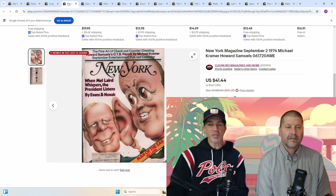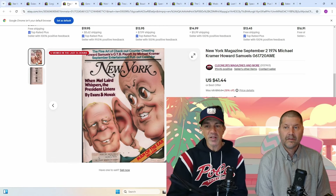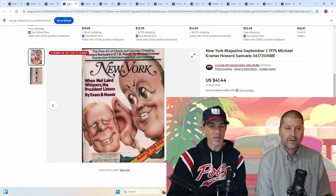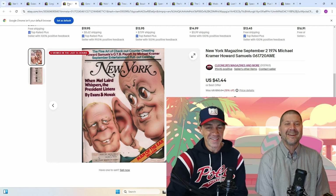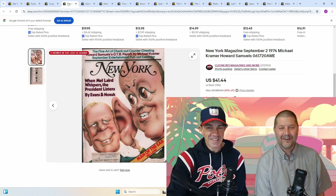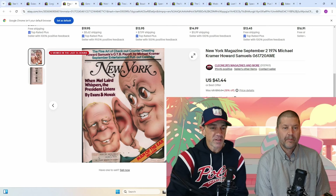Next up, New York Magazine, September 1974 — Michael Kramer, Howard Samuels — went for $40. It took four years, but I will wait four years for $40 any day of the week. Given that I've waited about 15 years for $8, yeah, I think I would. It's a good title, good magazine — they're going to go for $15 to $20 minimum. So if you want to move them out, you can price them at that.